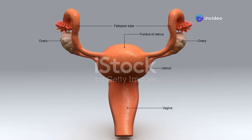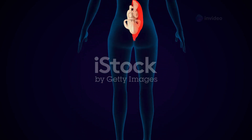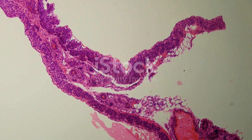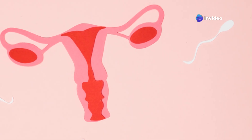The largest part of the uterus is the corpus, also known as the uterine body. This muscular chamber expands dramatically during pregnancy to accommodate a growing fetus. Its walls are incredibly strong, capable of contracting powerfully during labor. These contractions help push the baby down the birth canal. The uterine body is truly a marvel of nature, adapting and changing throughout a woman's life.